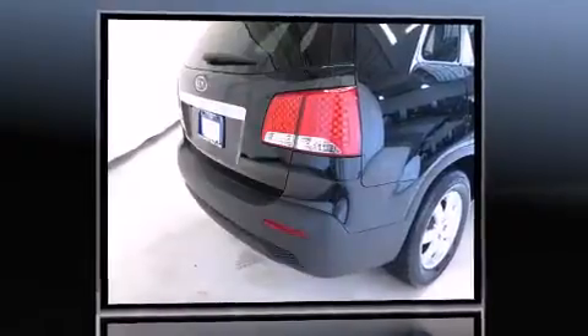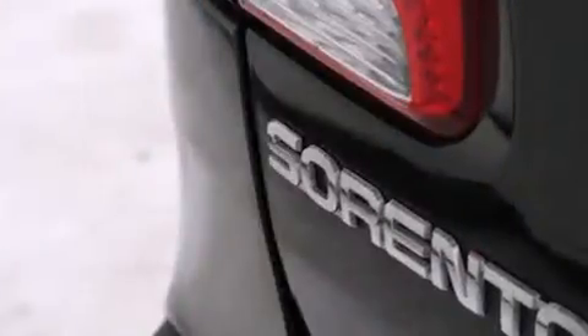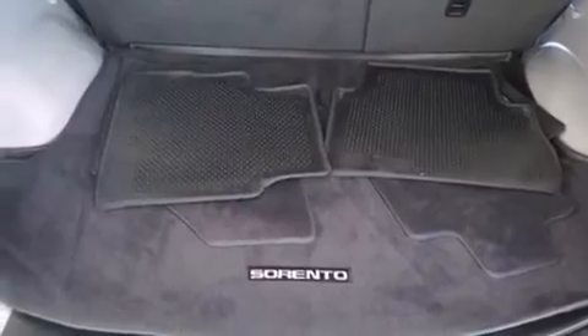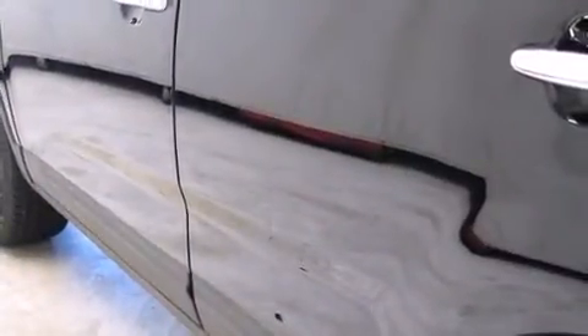This model accommodates five passengers comfortably and provides features such as a rear window wiper, a trip computer, remote keyless entry, and cruise control. Premium sound drives six speakers, providing you and your passengers a sensational audio experience.